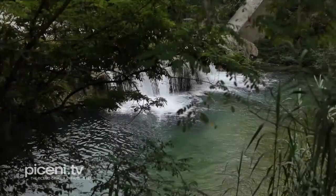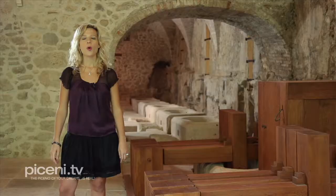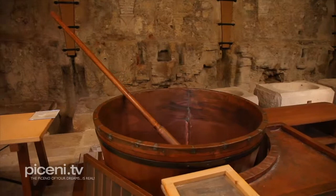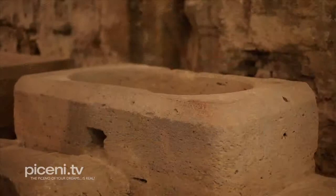Water is the most important element and the first energetic resource used by agricultural activity in the mill. It supplies energy for milling wheat, paper production, iron work and olive oil press. Here you can see the reconstruction of the machinery used for centuries for paper production.